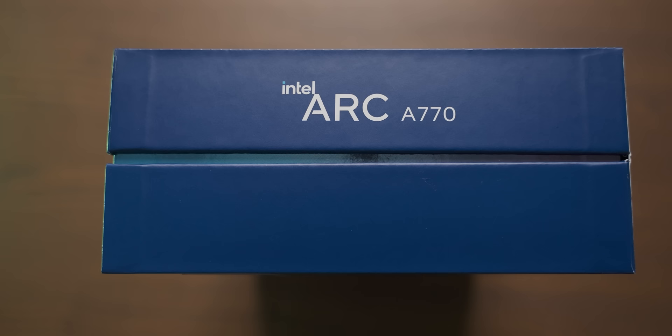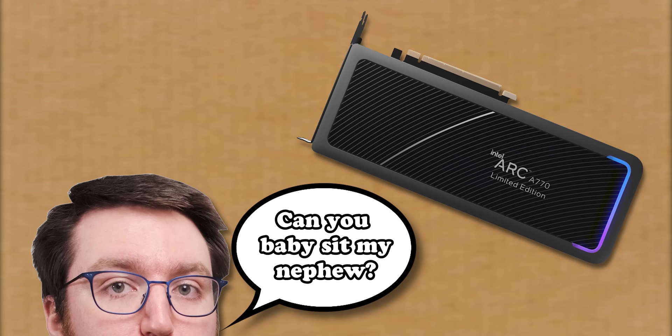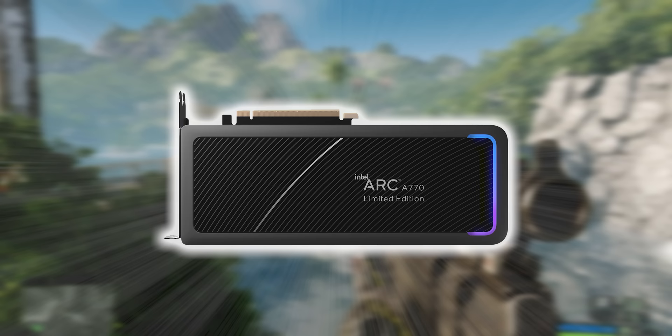In today's video we find out if Intel's new graphics card can do the hardest graphicsing thing — ray tracing.